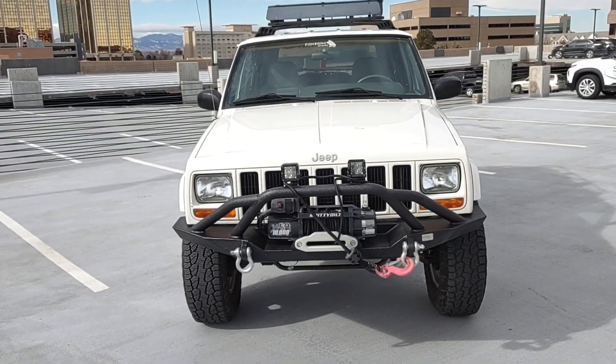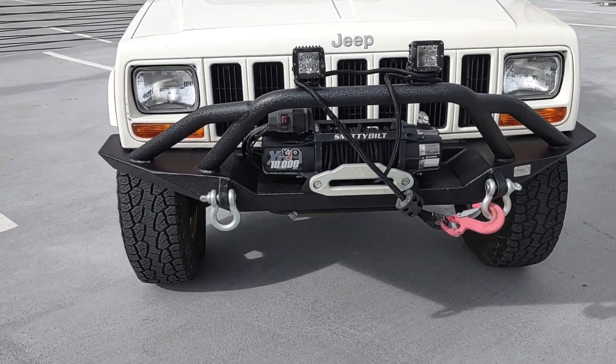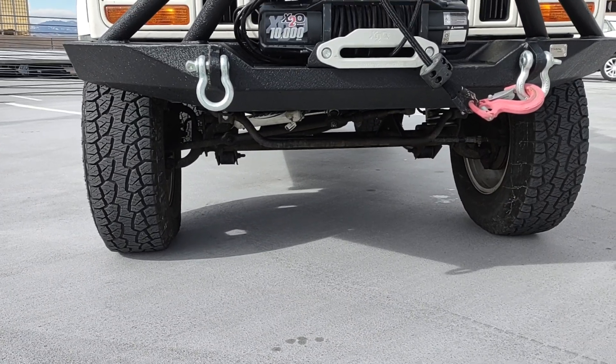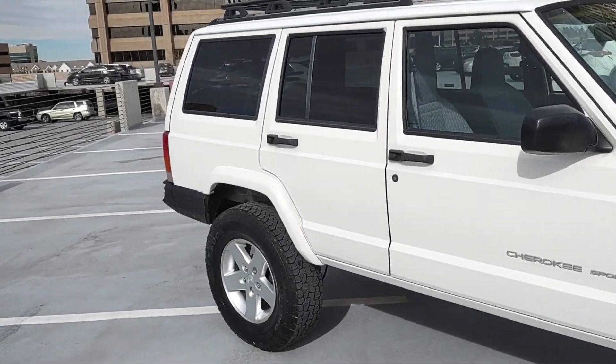It's got a roof rack mount, front bumper, flat iron, LED lights up there, and a 10,000-pound Smittybilt winch up there. Underneath, it's clean — no rust. It's a California car with Pro Comp shocks, as you can see underneath. All around, this thing is super clean.